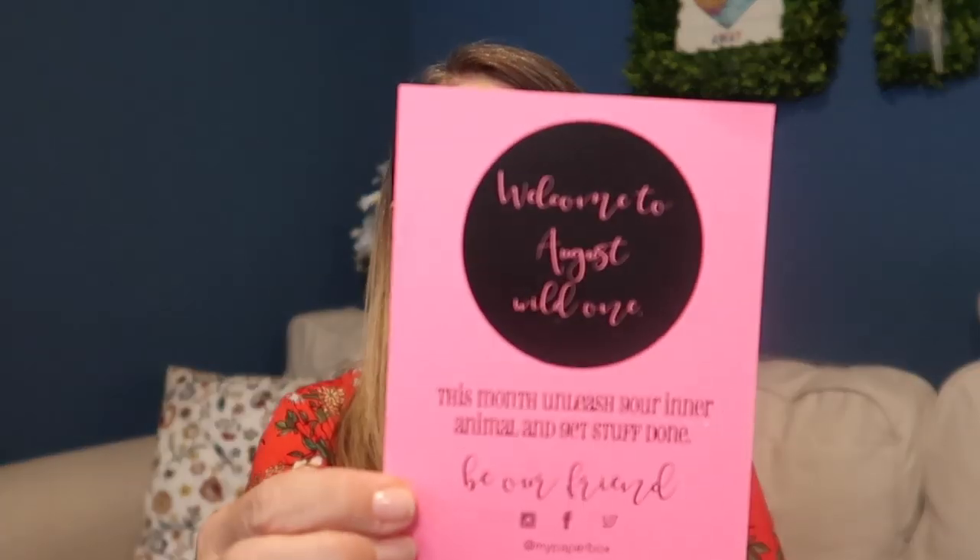It is filled with three notebooks. Oh my goodness, I absolutely love it. So it says welcome to August, wild one. This month, unleash your inner animal and get stuff done. Be our friend on their social media — on Instagram, Facebook, and Twitter at My Paper Box. This month's box is Be Wild. Isn't that cute?